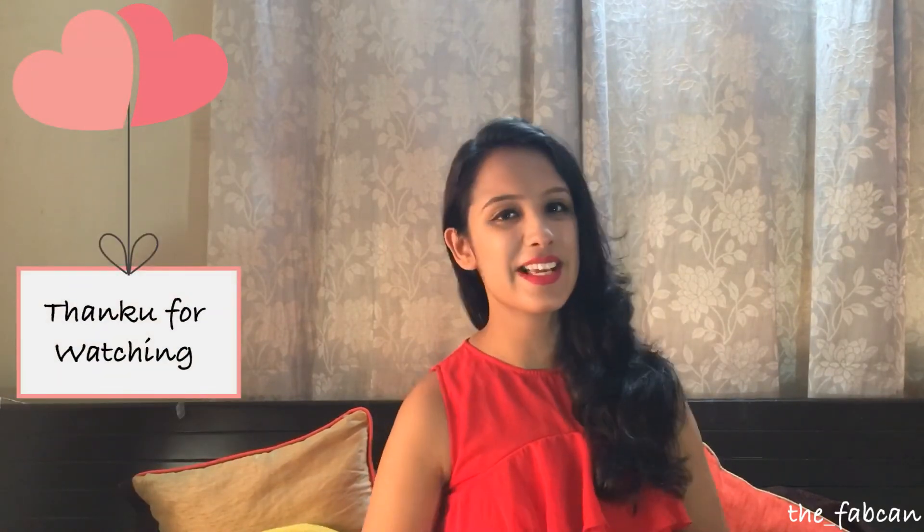That's it for today's video guys. I hope you enjoyed the way I styled ruffles and if you have styled them already in different ways, do share your pictures with me on Instagram and comment below which is your favourite look. My favourite is the red one because of course this is my birthday dress. If you like this video, don't forget to give it a big thumbs up and subscribe to my channel if you haven't already. Hit that bell button so that we stay connected always, and I'll see you next time.